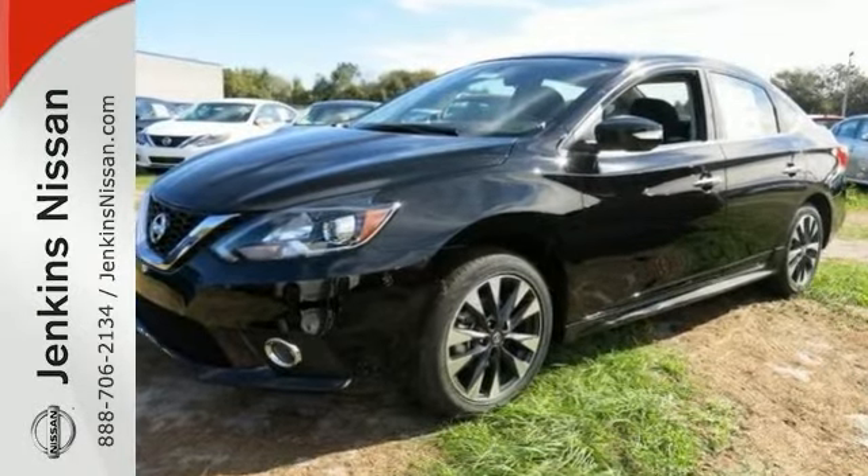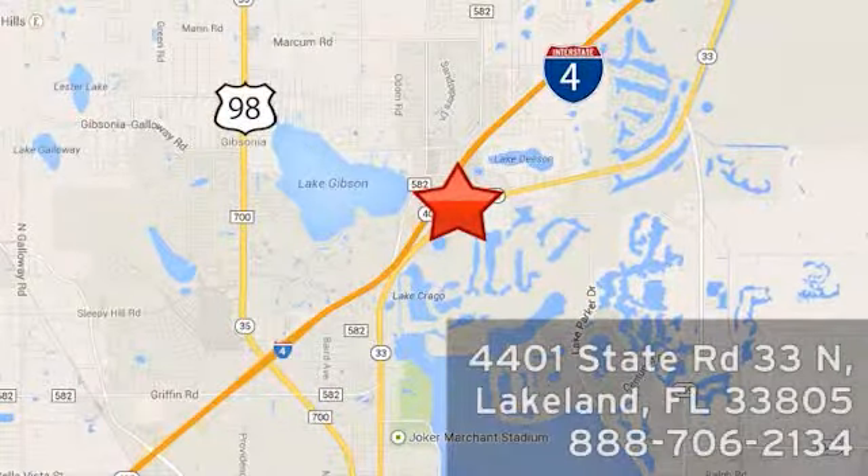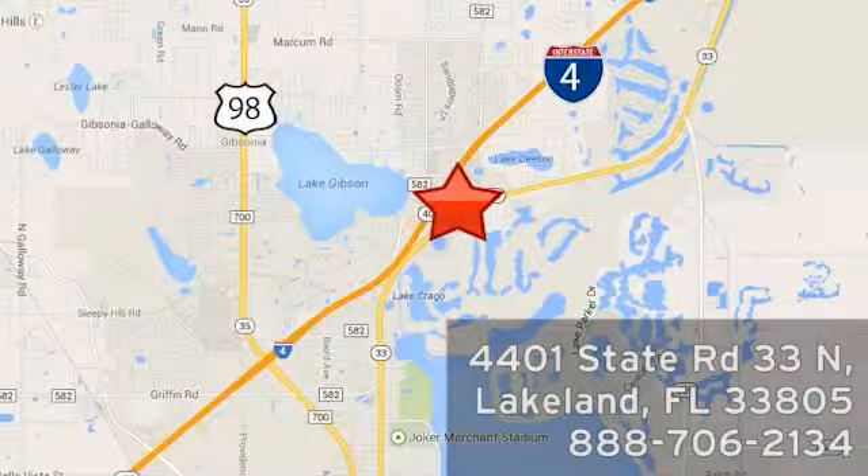Come in and take a look today. At Jenkins Nissan, honesty is our policy. We're conveniently located at 4401 State Route 33 North in Lakeland, Florida.